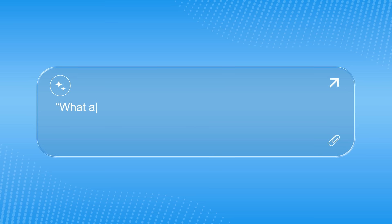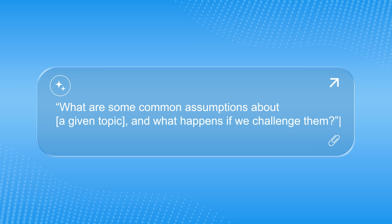Critical thinking can be a major asset in all sorts of situations, and I encourage you to try this prompt from time to time. You'll ask: What are some common assumptions about a given topic, and what happens if we challenge them? If you want to think outside the box or play devil's advocate in a meeting, this is a prompt you have to try. It helps you see blind spots and rethink what everyone assumes they know.